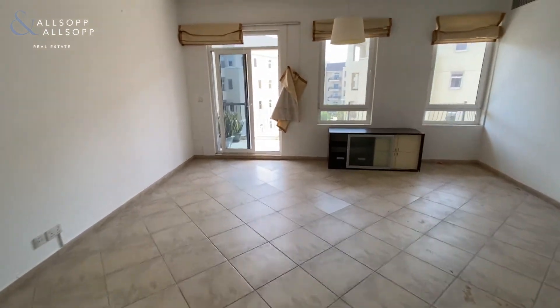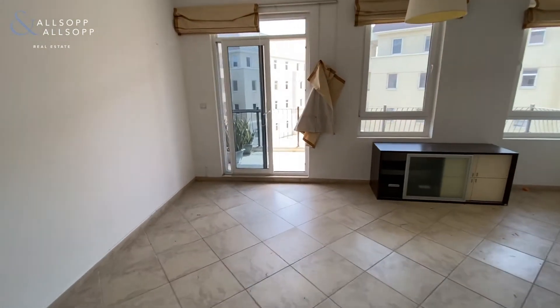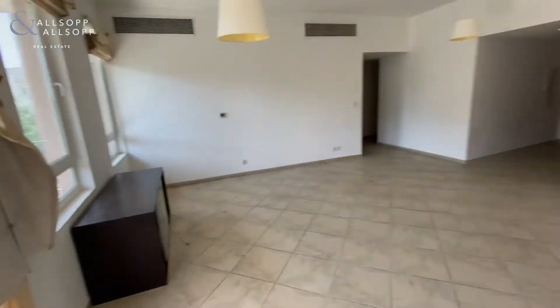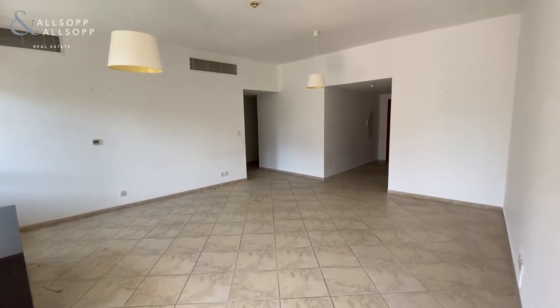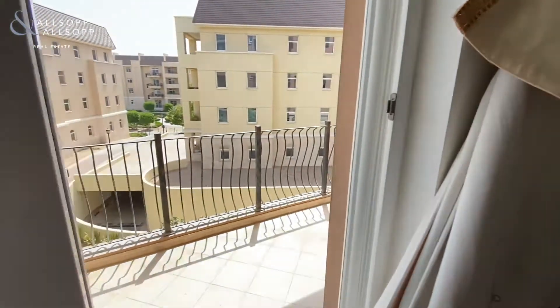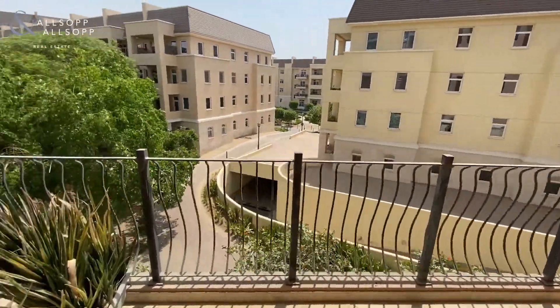Work is still to be carried out on this property. From the living space you come out to the first of three balconies.